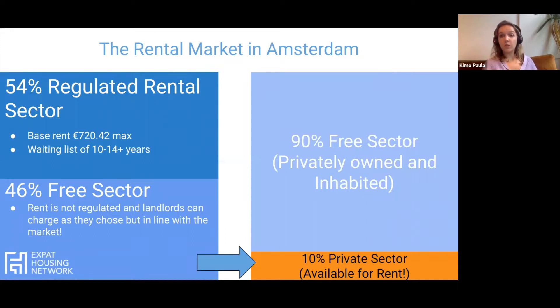We're going to discuss why the Amsterdam housing market moves so quickly and is so competitive for expats. Out of 100% of the properties available in the Netherlands, 54% are in the regulated rental sector, otherwise known as social housing. This is where there's a base rent of 720 euros maximum, and to get on the waiting list is between 10 and 14 years. You also actually need to be native Dutch, so that 54% would not be available to expats.